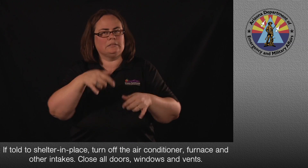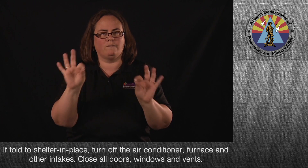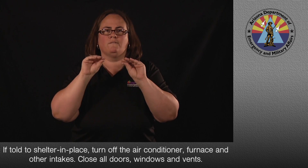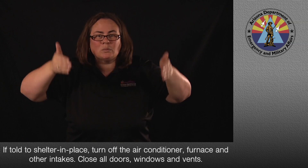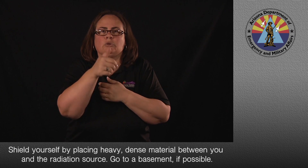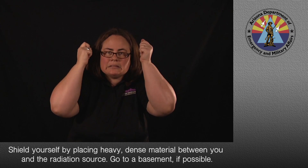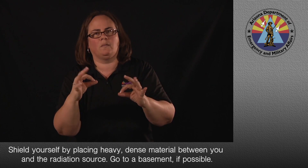If told to shelter in place, turn off the air conditioner, furnace, and other intakes. Close all doors, windows, and vents. Shield yourself by placing heavy, dense material between you and the radiation source. Go to a basement if possible.